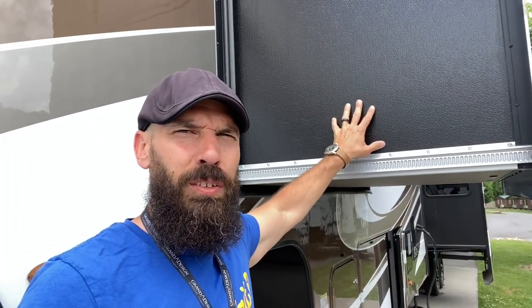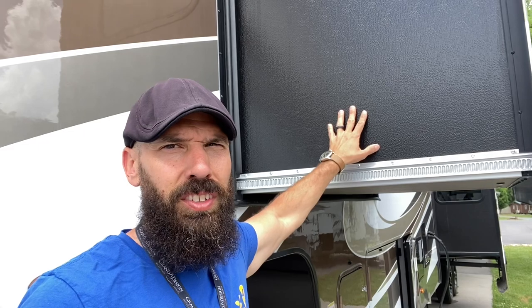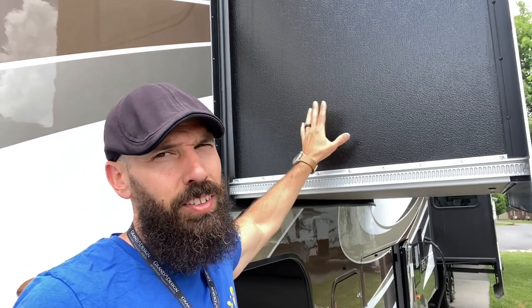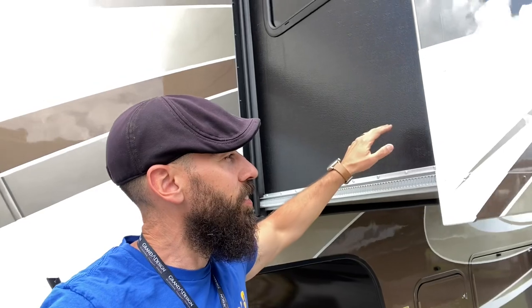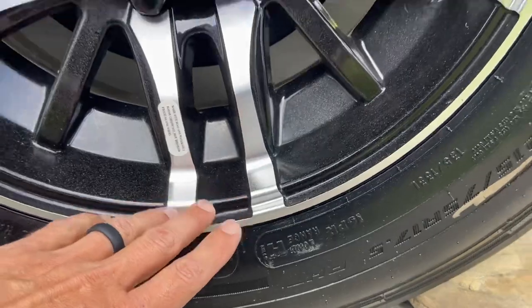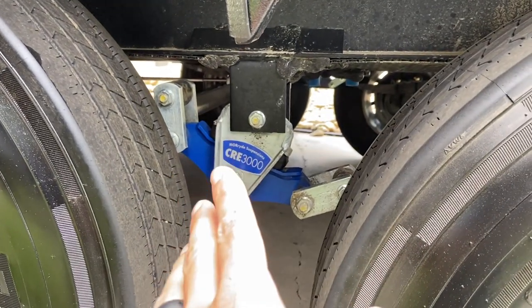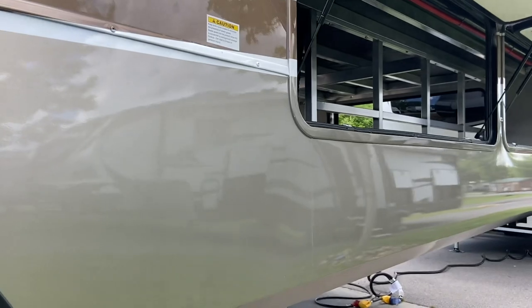I wasn't too sure why Grand Design was switching to this material on the sidewalls for their slide-outs. We talked to the sales guy from Lazy Days and he was telling us this combination — obviously partly because of supply chain issues — is also a little more lightweight and holds up just as good. I'm not too sure if the black slide-out walls look as good as having the same finish as the rest of the camper, but pros and cons with everything. Checking out the tires — they've got Cooper tires, load range H, which is a step up from the load range G we have. These would probably be around 125 PSI versus 110. And they've got the Cree 3000 MORryde suspension system, which is a nice upgrade — you're going to need that with all this storage weight.